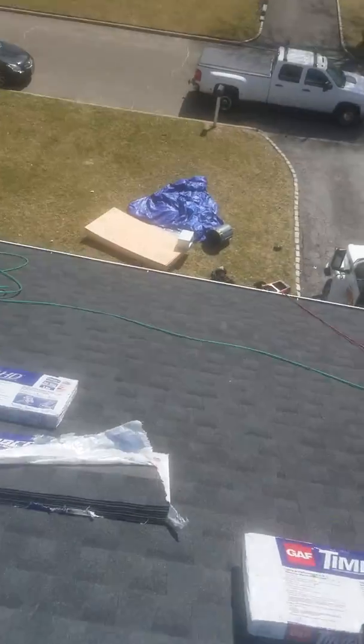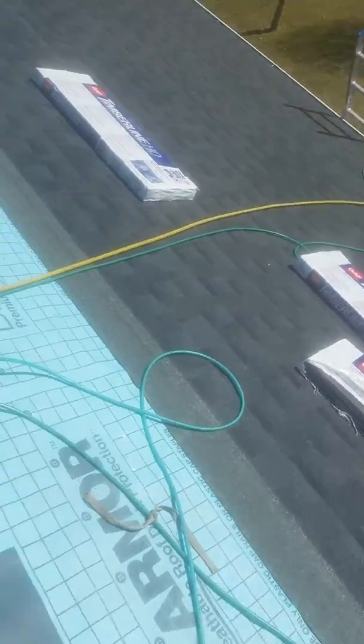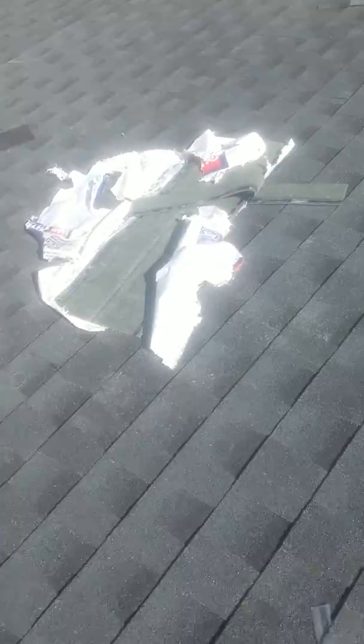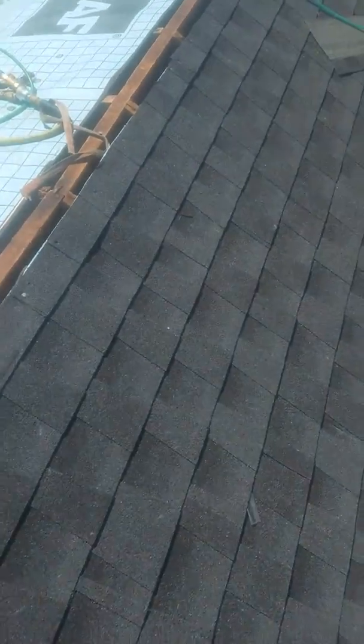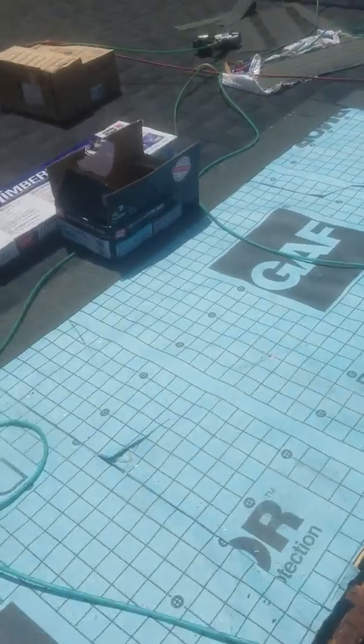So we still have a stack of plywood down there. I don't think we used everything that was delivered anyway. I've got to ask Raphael just how many sheets he replaced up here, but we've got plenty down there still.